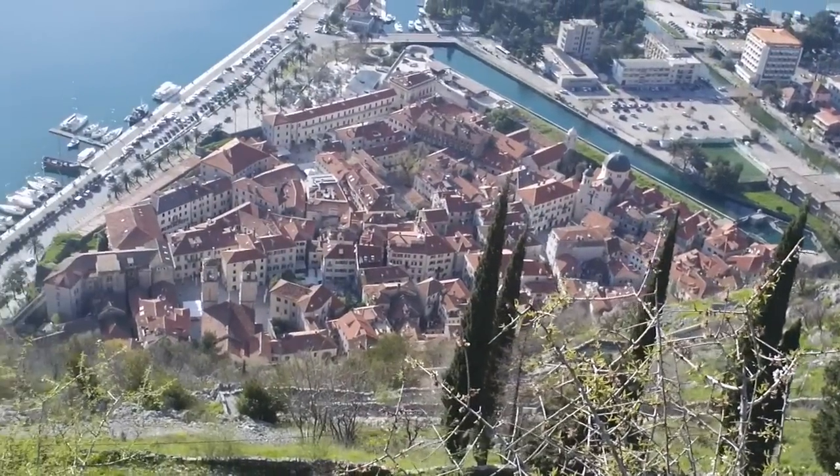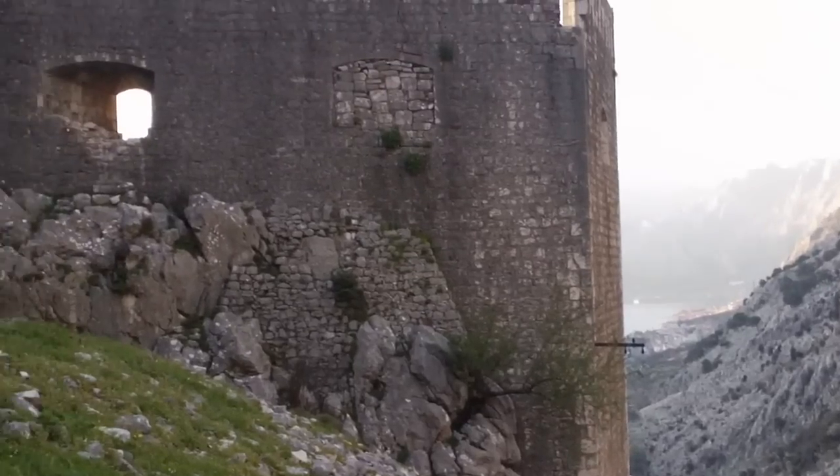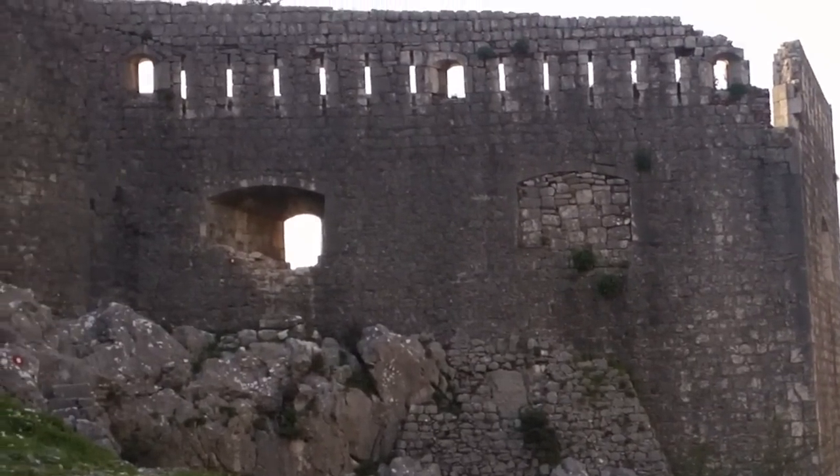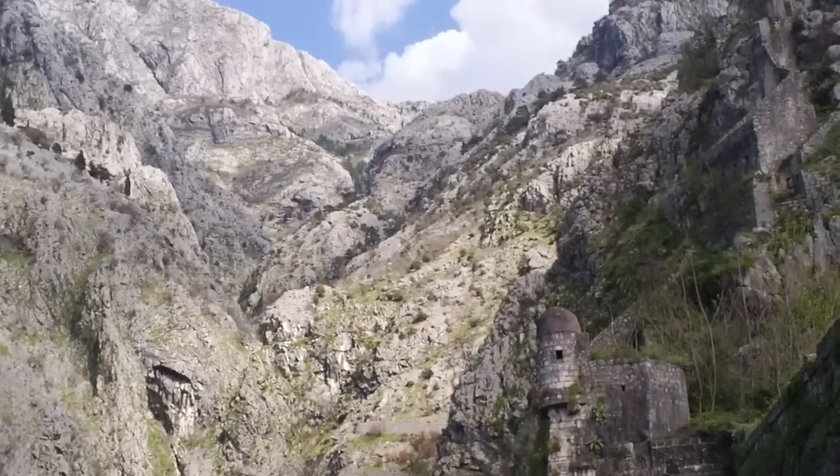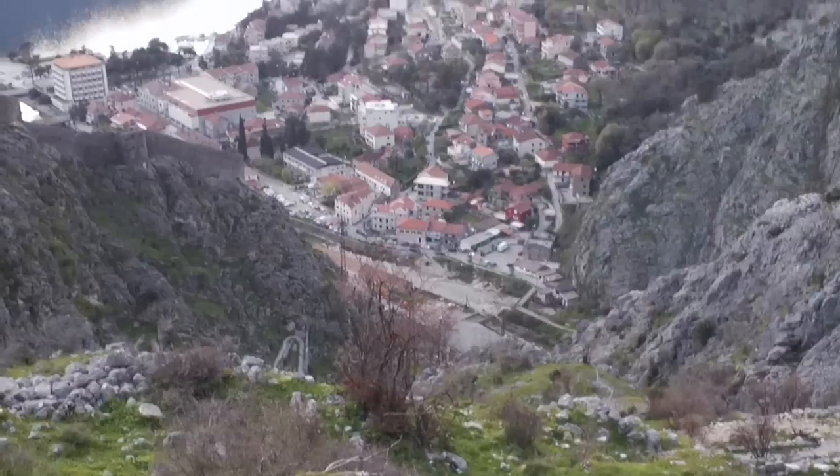With a quick last look at Kotor's Old Town, we escaped through a secret door in the fortress wall, where we found a winding trail down the mountain and back to Kotor.